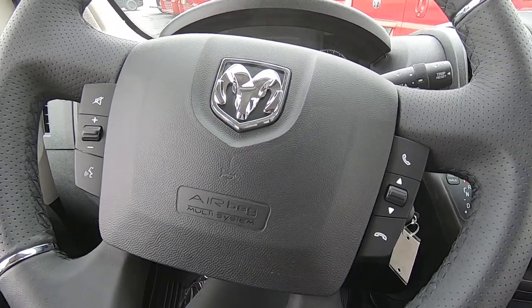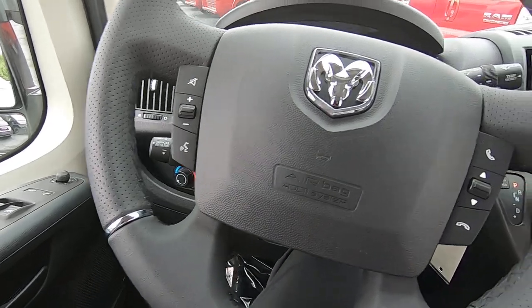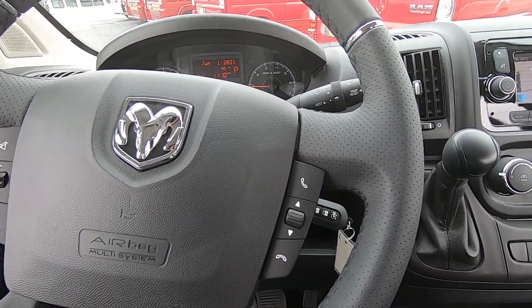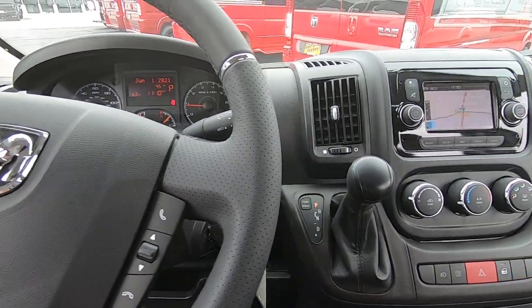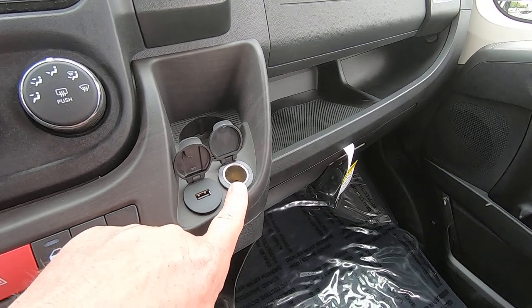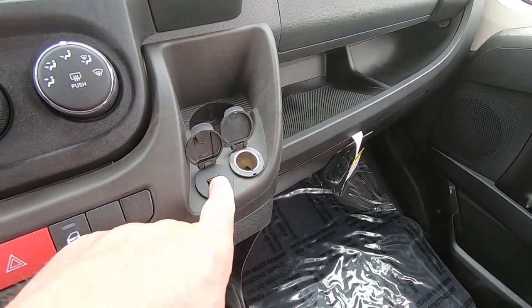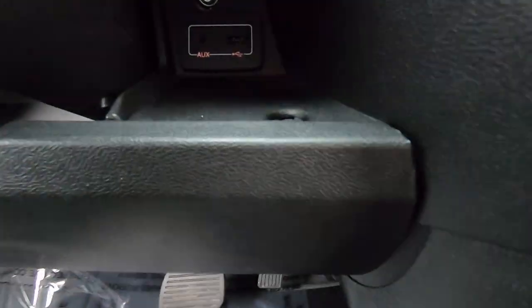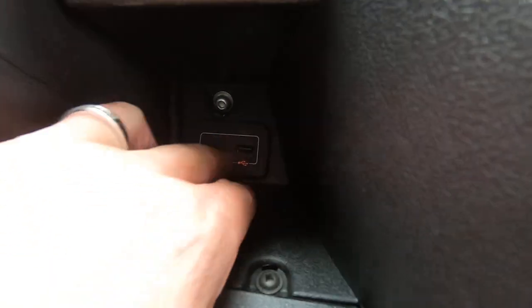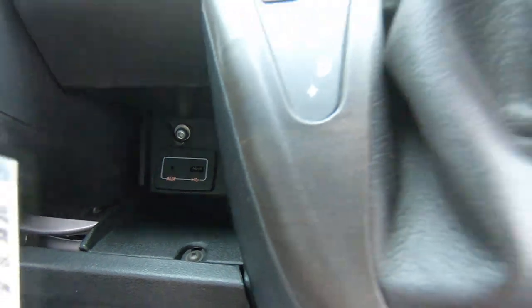There are plenty of cup holders up in the front of this van — six of them. The Promaster didn't want you to ever be thirsty along the way. You've got six cup holders up front, plenty of charging ports for the passenger — a 12-volt DC, a USB for the passenger, and in this little cubby below the steering wheel you have a spot to put your phone, an auxiliary input, and a USB as well.